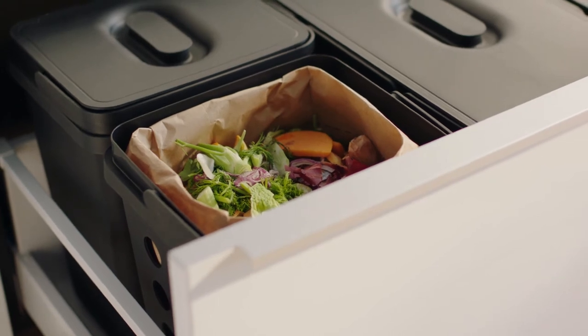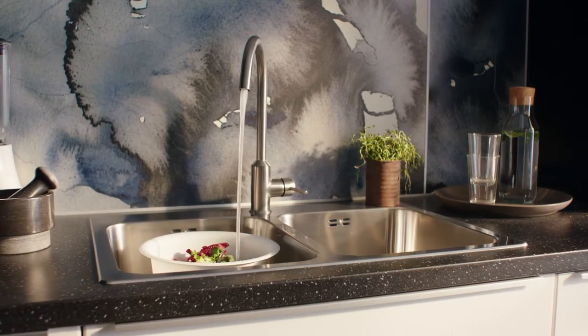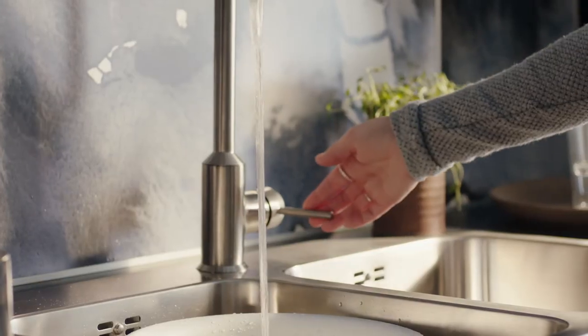Leftovers can be turned into soil in a ventilated bin. By adding a little air, this modern kitchen tap helps you to reduce your water usage by up to 30%.